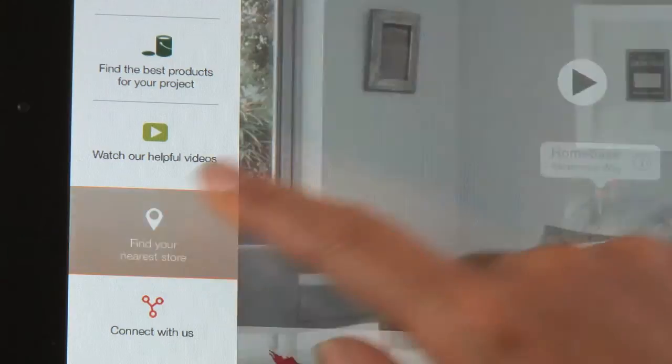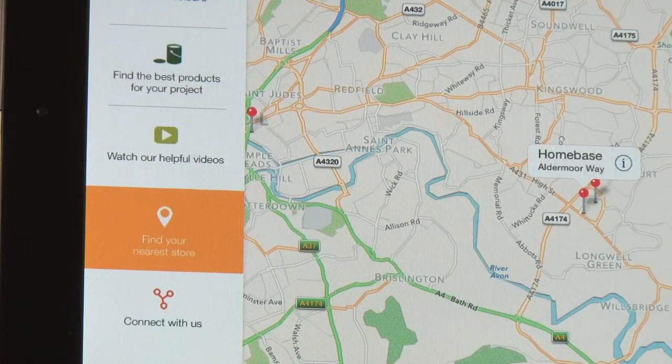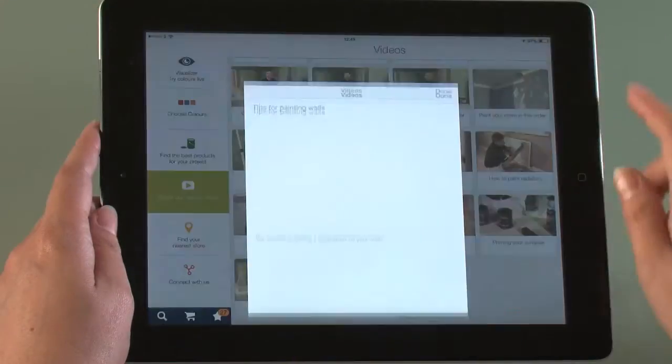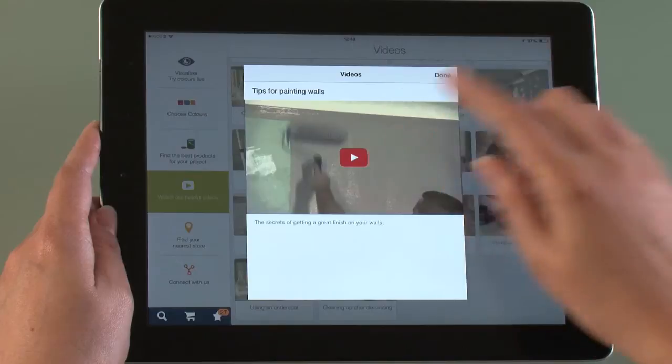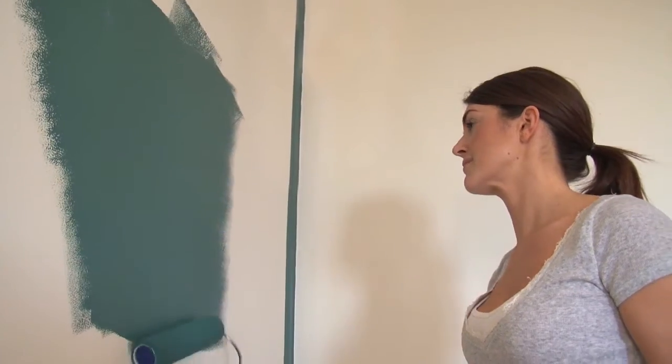What's more, once you've chosen your colour, the Dulux Visualizer can tell you where the nearest store is. There's even a video library full of practical hints and tips for when you start painting. So now you can be sure of beautiful colour schemes and the very best results every time.